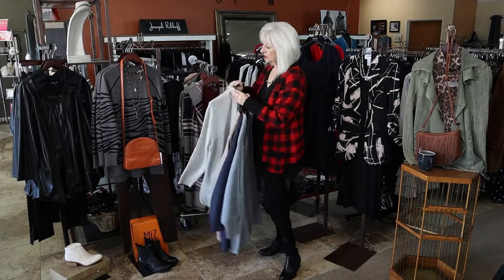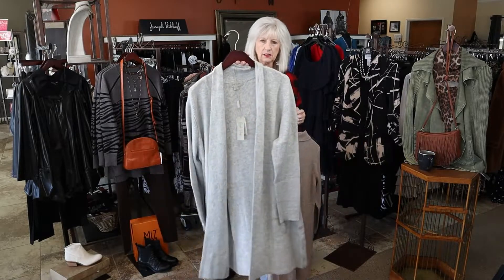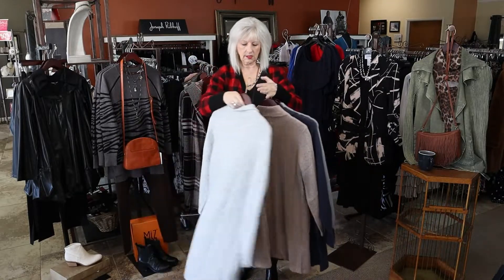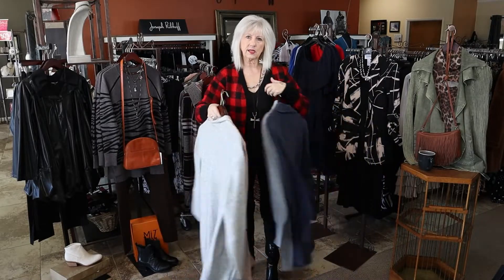And this one is the light gray. These two have a little bit of cashmere in them and have pockets. They are a couple of different styles but really similar dusters.